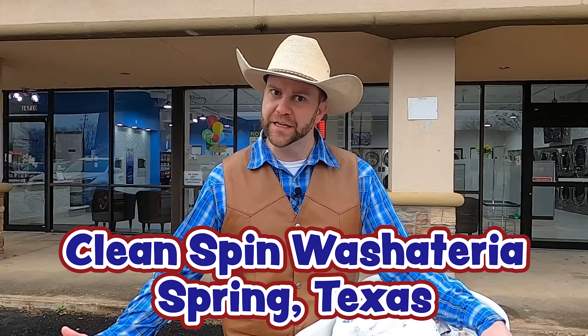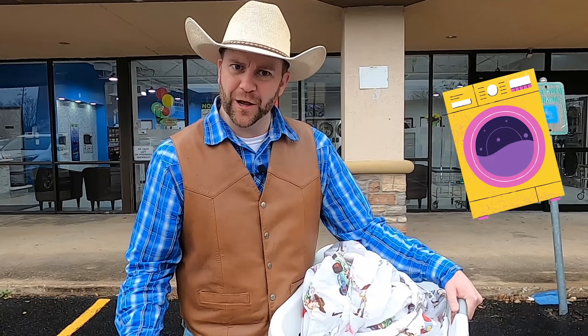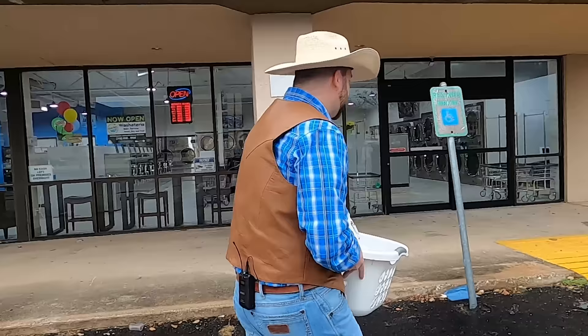Howdy cowboys and cowgirls, it's me Cowboy Jack! Today I've got all this stuff with me. Every once in a while we all have chores to do, and I've got some chores today. I need to wash Cowboy Cadence's sheets, so I brought them here to the Clean Spin Washateria in Spring, Texas. They're about to have their grand opening — it's going to be really cool and it's so nice and clean in there. Do you guys want to learn about how a laundromat works?